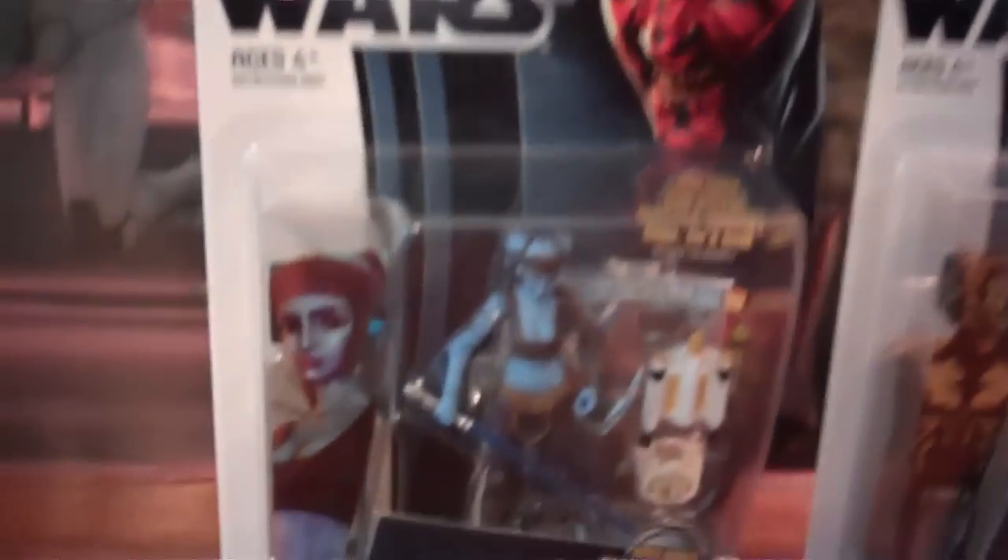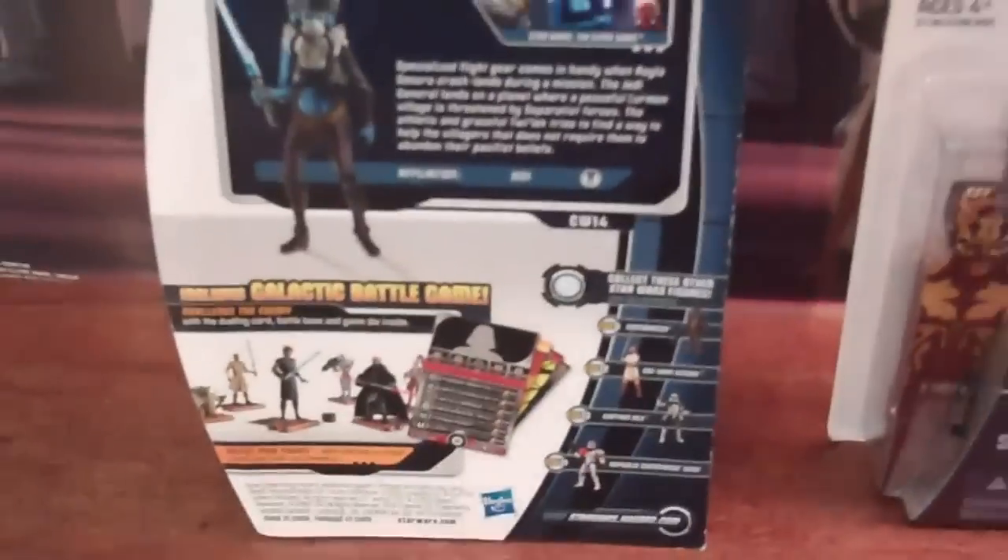We are so excited because we've wanted these figures for quite some time. The first figure that we got is the Clone Wars Ayla Secura figure. I just love the new packaging they've had since this year — it's just amazing. I love how it has that picture right there. She has all these amazing accessories and one of the Galactic Battle Game cards. This is the back of the packaging and it's just so cool.